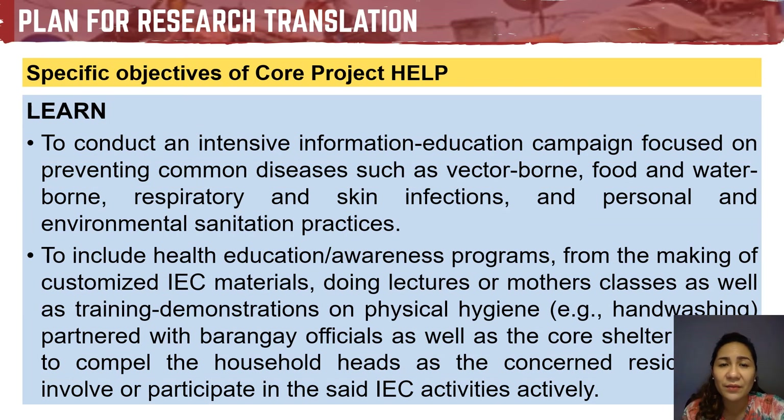The L in HELP stands for Learning — for residents to learn the crucial role of their houses in preventing health problems, through health promotion. This includes conducting capacitation seminars and trainings on disaster risk reduction and management, waste management, and relevant health and social issues such as vector-borne, tropical, and neglected diseases. An intensive information education campaign will address prevention of common diseases in the core shelters — vector-borne, waterborne, respiratory, and skin infections — as well as personal and environmental sanitation practices, through customized IEC materials, lectures, and training demonstrations.